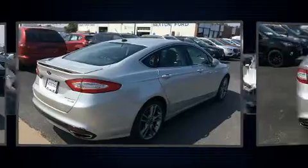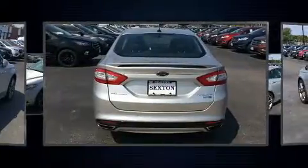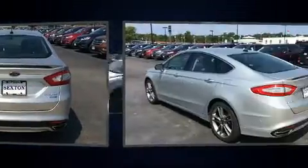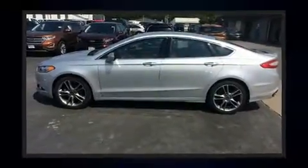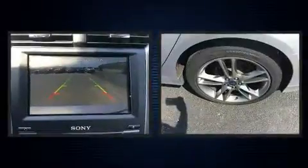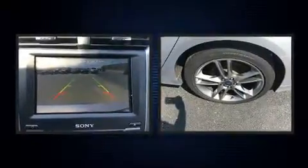Comfort and convenience were prioritized within, evidenced by amenities such as leather upholstery, a tachometer, adjustable headrests in all seating positions, automatic dimming door mirrors, turn signal indicator mirrors, and power seats.